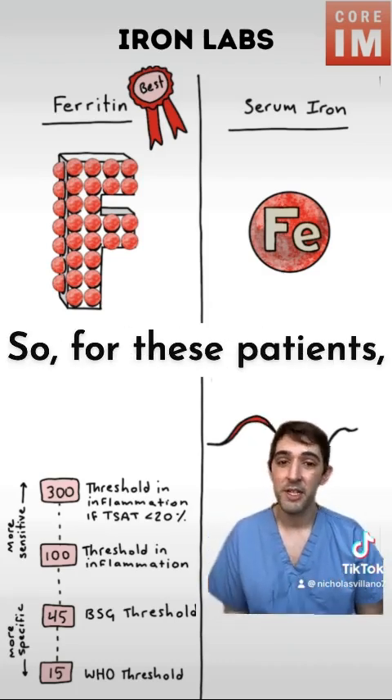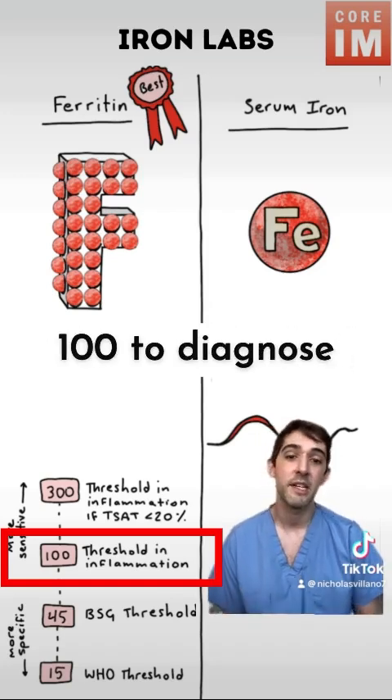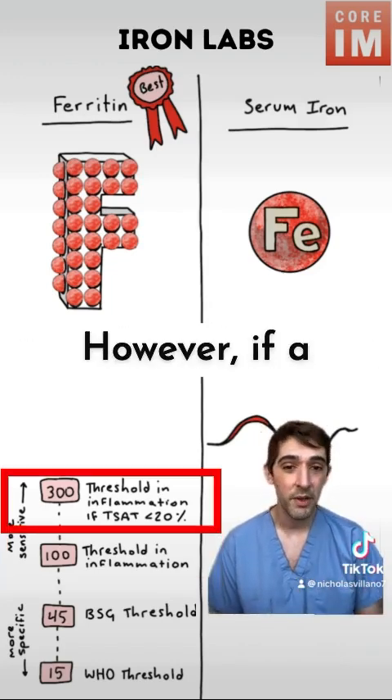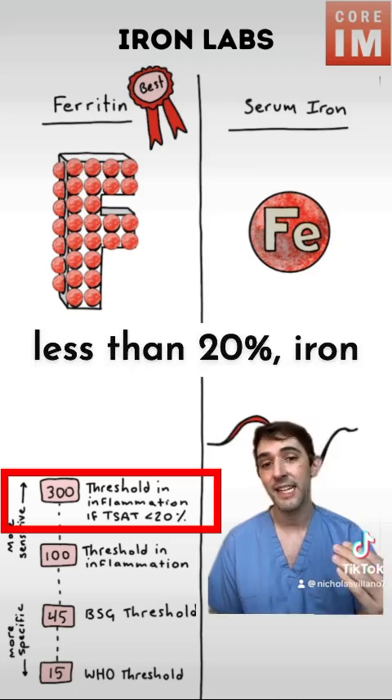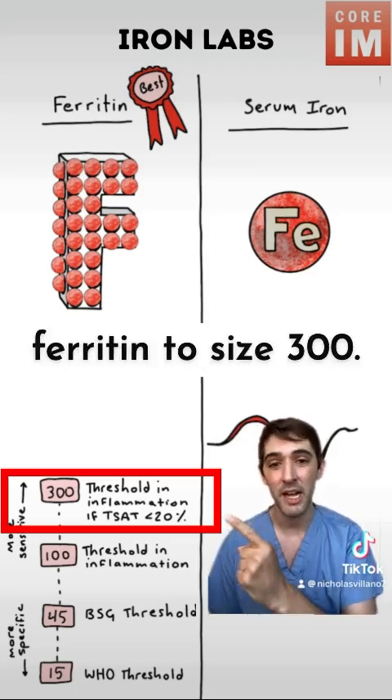For these patients, the American Journal of Hematology did recommend using a ferritin cutoff of 100 to diagnose iron deficiency in patients with chronic inflammation. However, if a patient's TSAT is less than 20%, iron deficiency may be present even with ferritin up to 300.